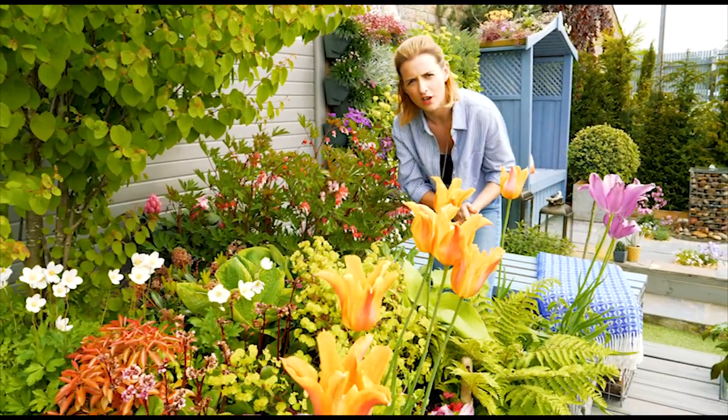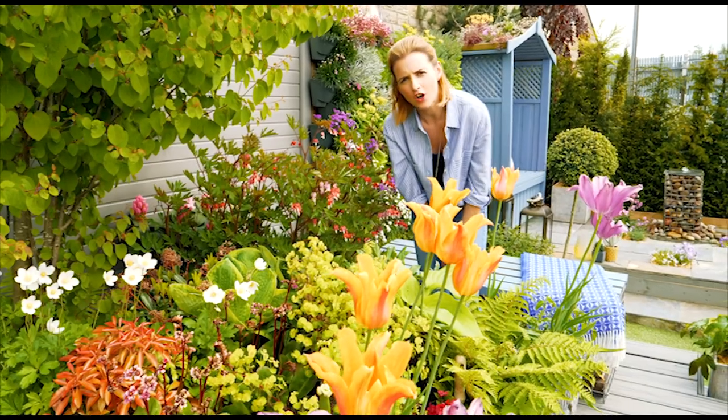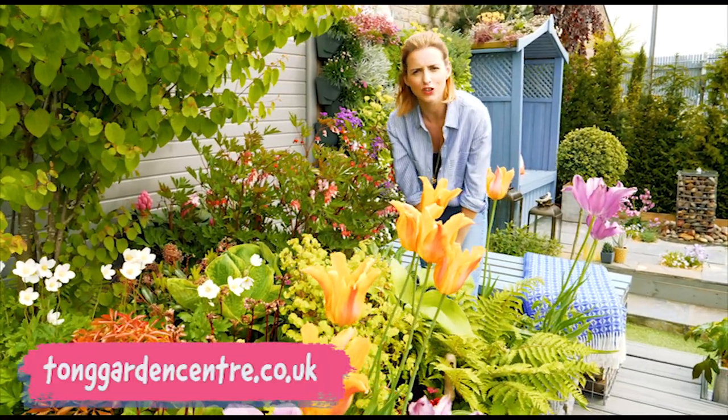For more information on what I've grown here in my shady border at Tong, pick up a leaflet in store or go online to tonggardencentre.co.uk.